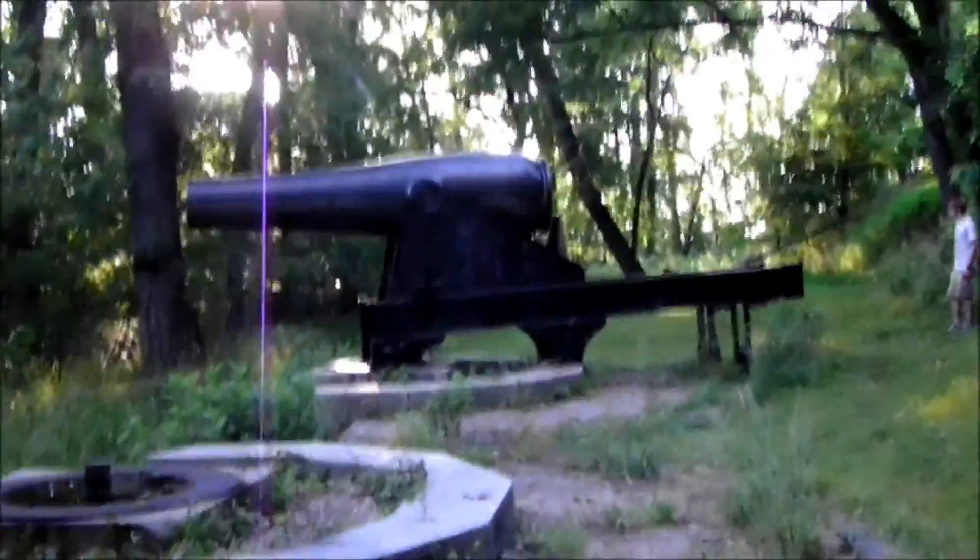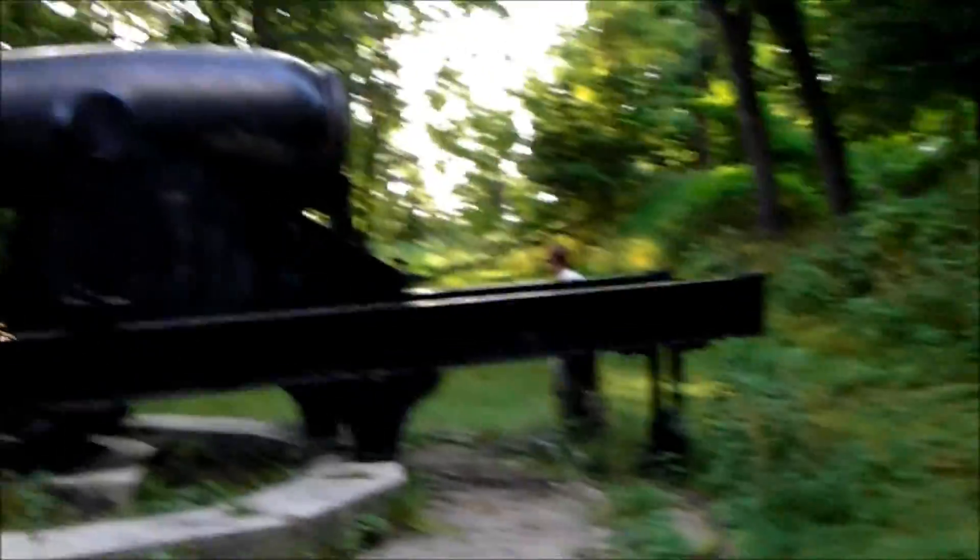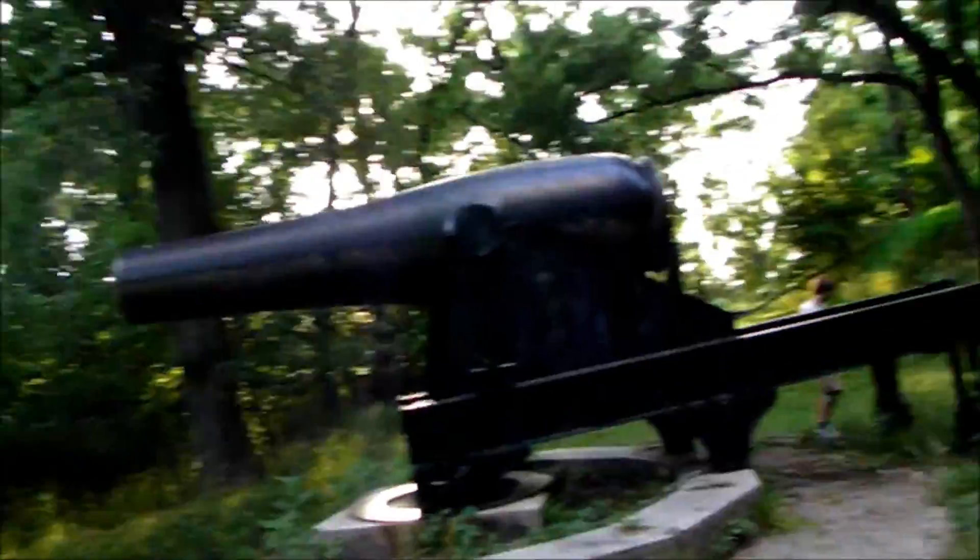That's a big cannon right there. It's a cannon. Wonder if we can read the barrel — 1864. 1864 is on the barrel. I can't read all the information though. Pretty crazy.